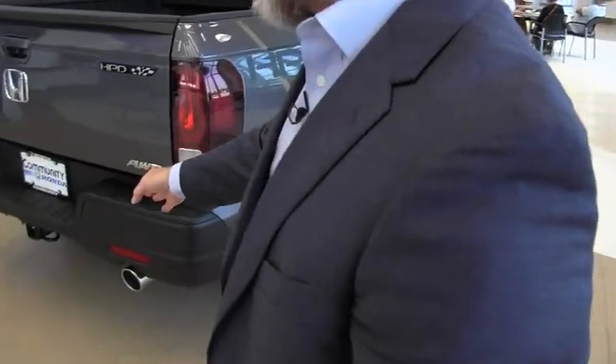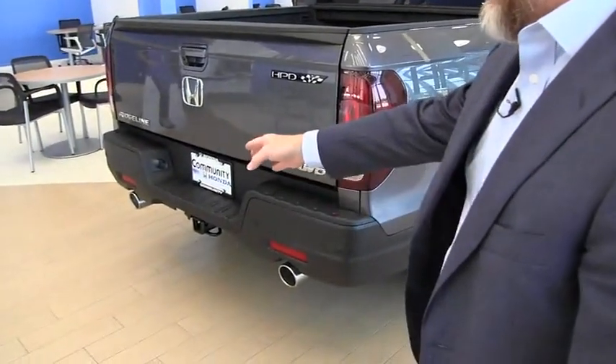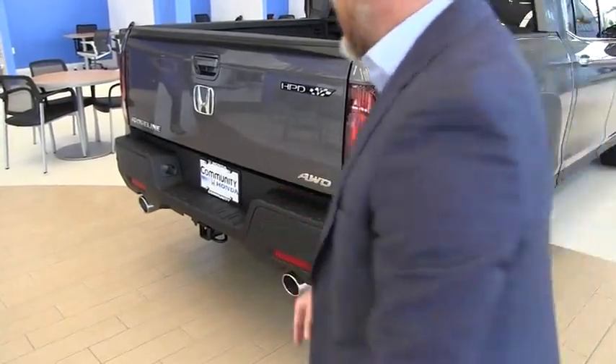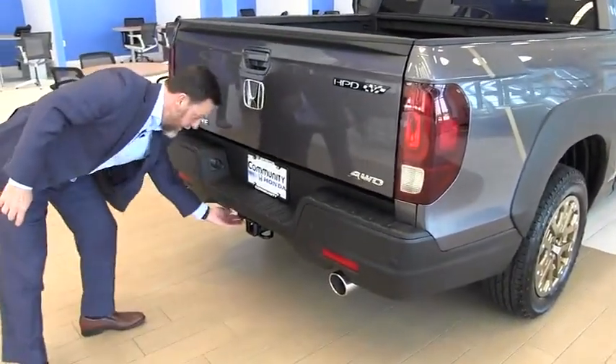One of the other features on the Ridgeline is, obviously, everybody likes the dual exhaust, but it comes standard with the trailer hitch and the plug-ins for the trailer hitch here in the back.